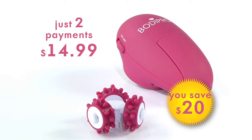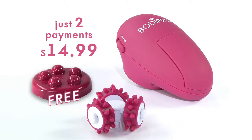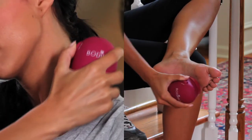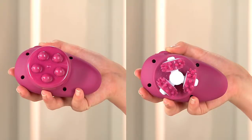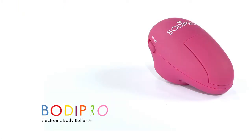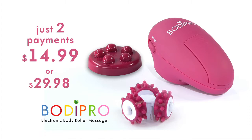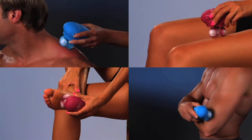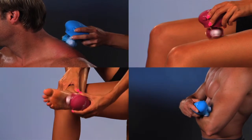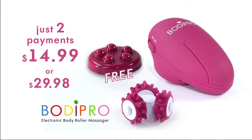Get it for just two easy payments of $14.99 — that's a $20 instant savings. But there's more. We'll also include our exclusive acupressure massage disc free, perfect for delicate areas like neck and feet. It's like getting two different massagers in one. That's the complete BodyPro massage system with two attachment heads for two easy payments of $14.99, or $29.98. Melt away your stress, aches, pains, and stiffness anytime, anywhere. This incredible offer won't last and supplies are limited, so hurry and order right now.